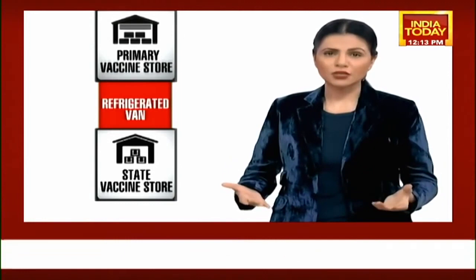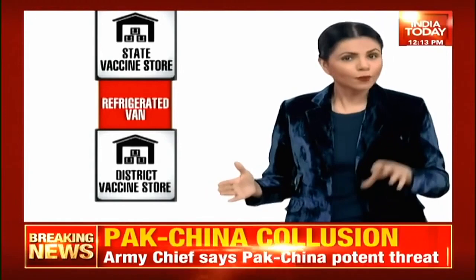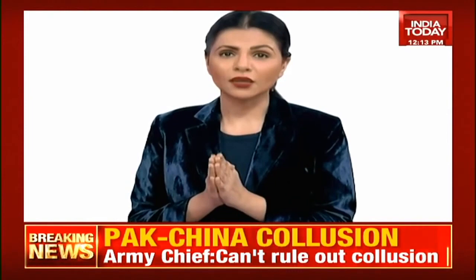There are about 37 state vaccine stores in this country. They store vaccines in bulk and distribute further. From there, refrigerated vans will take vaccines to district vaccine centres — this is how it's going to be dispersed point by point. From the district centres, vaccines will be transported to the primary health centres. So phase one is all about transportation.